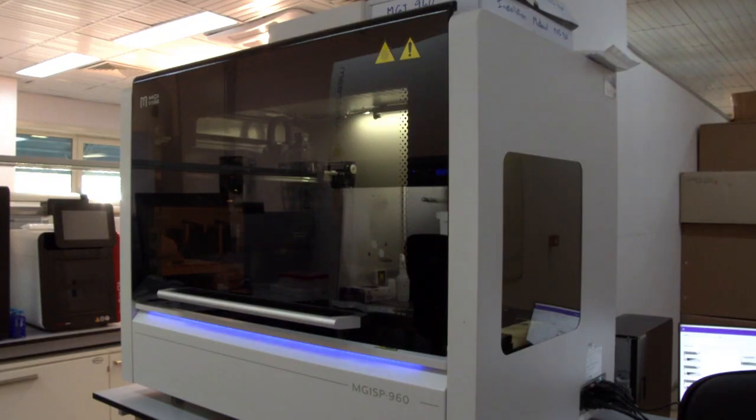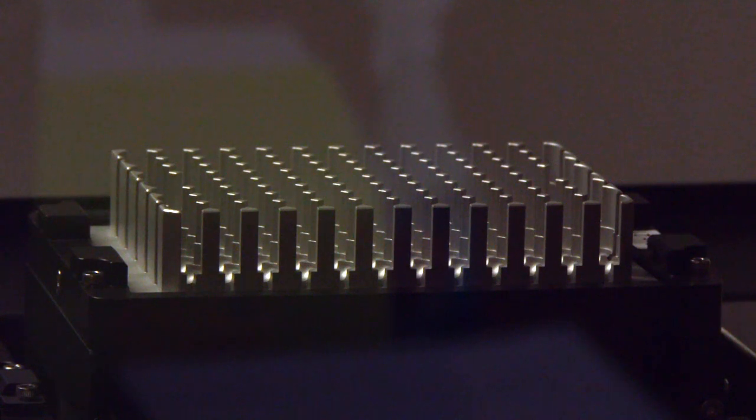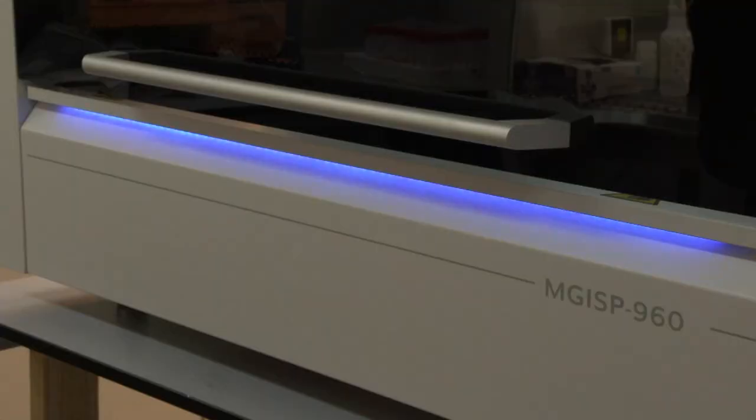We also procured an automated extraction robot, which can do extractions of 188 patient samples in an 80-minute period. Putting it into context, manual extraction — which was what we were doing — would have a human being able to do 16 samples within a one to two hour period. So this greatly increases our ability to test patient samples during the day.